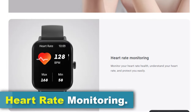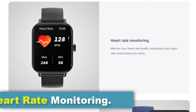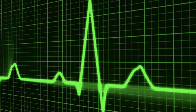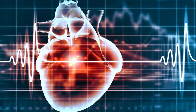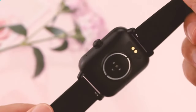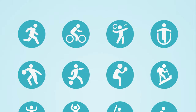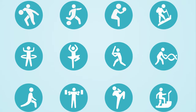The Colme P81 smartwatch features heart rate monitoring functionality, allowing users to track their heart rate throughout the day. Monitoring your heart rate can provide valuable insights into your cardiovascular health and help you understand your body's response to different activities and stress levels. You can also keep track of your heart rate during workouts to ensure you're exercising within your target heart rate zone for optimal cardiovascular benefits.